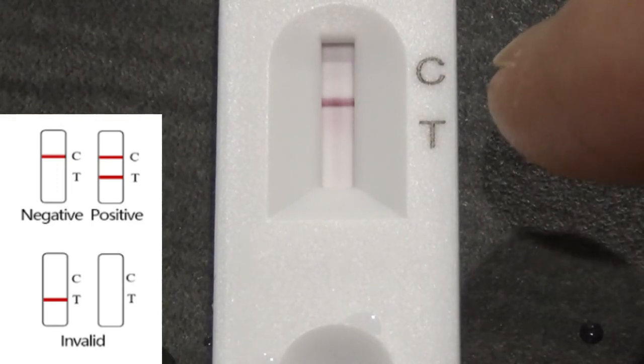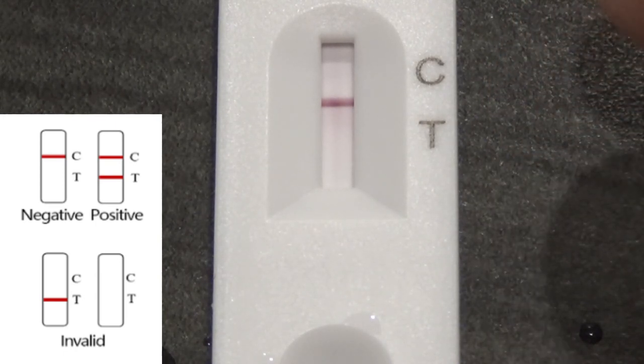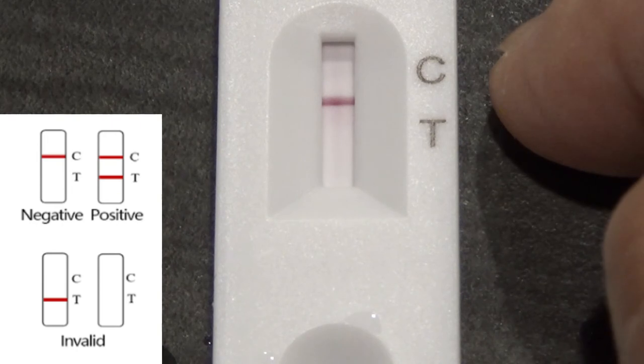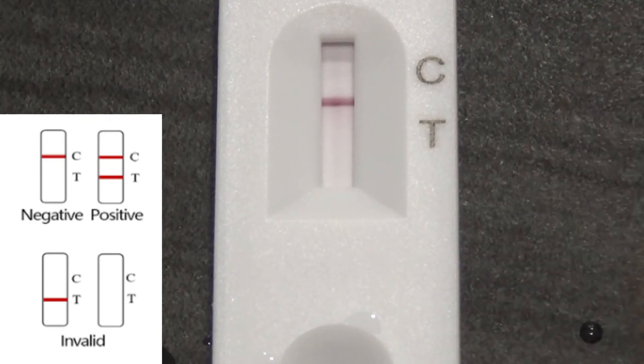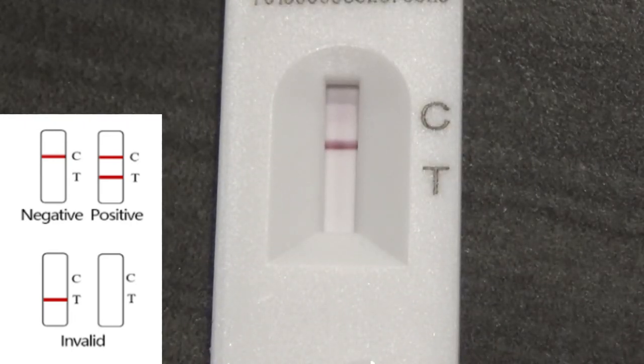Okay, do you see that little red bar? If it moves towards the C, it means I'm negative. If there are two red bars for the C and T, that means I'm positive. So I'm negative. I'm going to wait until 15 minutes comes up, so that's another 8 more minutes.